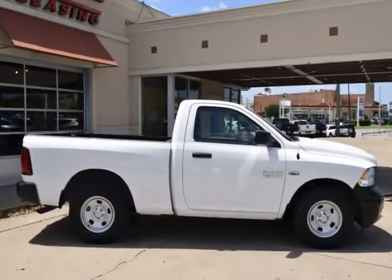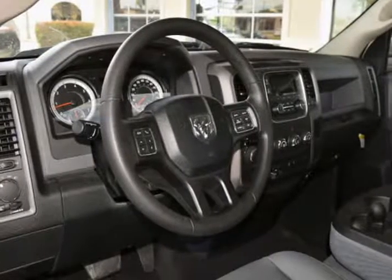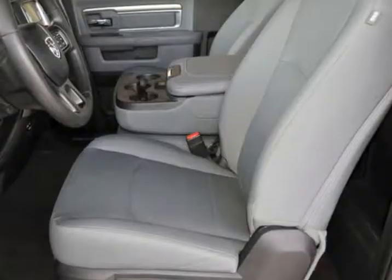This is a fantastic RAM with numerous features. This vehicle is in superb condition inside and out.